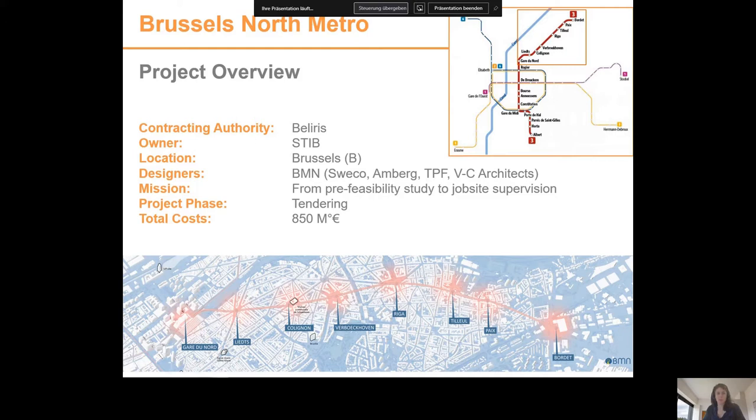The new metro line is crossing a very dense neighbourhood, namely the suburbs of Schaerbeek and Evere. The extension of Metro Line 3 starts at the north railway station and goes all the way up to Bordet. The existing line in the south is currently operated as a pre-metro between Albert and the north railway station, and this section will be converted to metro in a different phase and is not part of our mission.